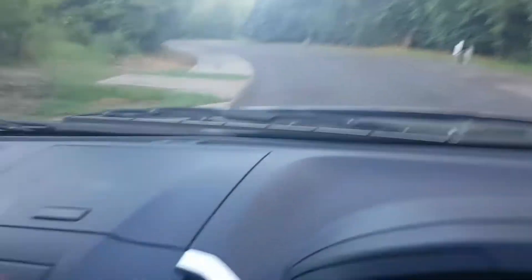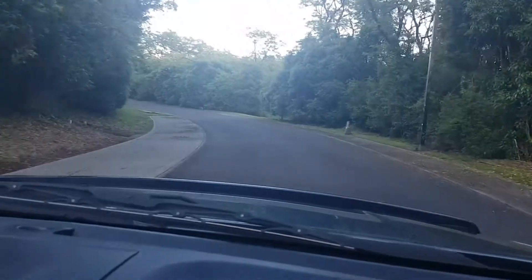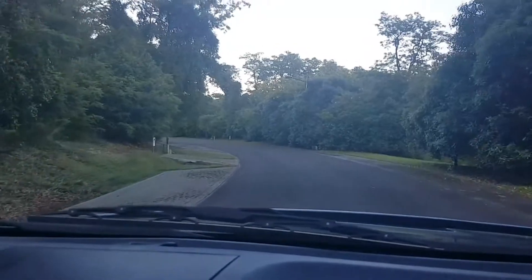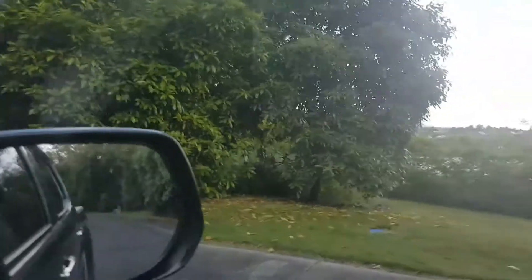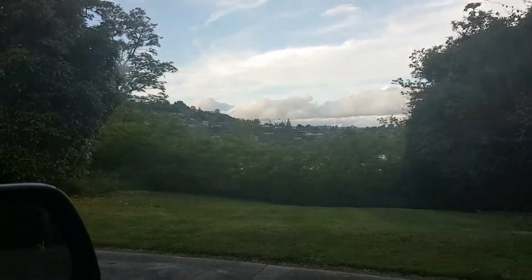We're coming around the curve here, heading back towards where the caretaker's house is. Look at these views — just phenomenal, phenomenal. That's the Acacia Bay area there.